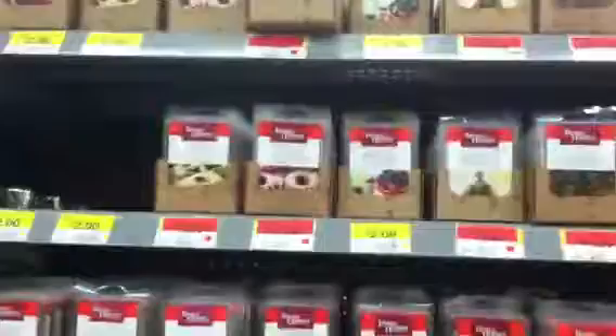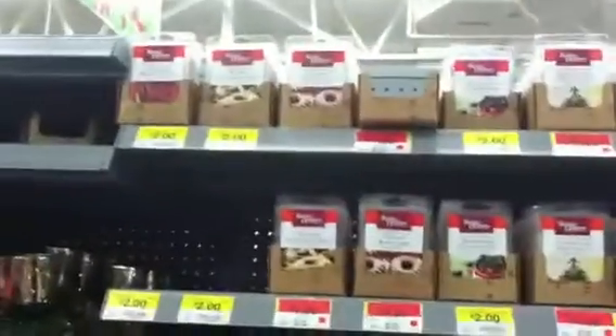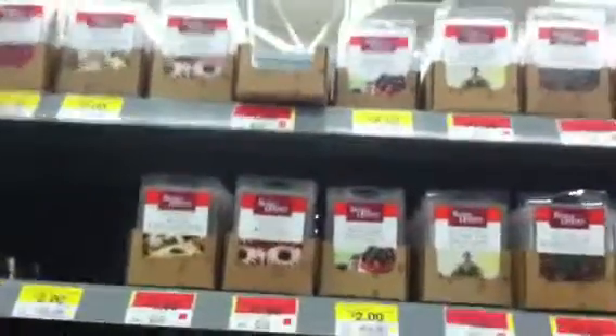Hey everyone, it's Erin Making Sense and I'm here in Walmart. Another video on the go. I could not believe it — I just bought these out. These were the apple wreath.